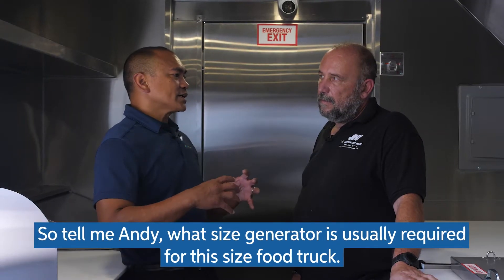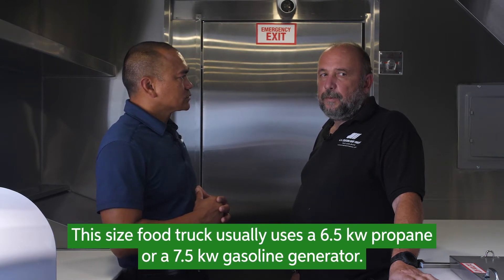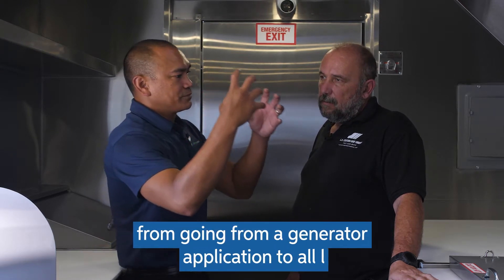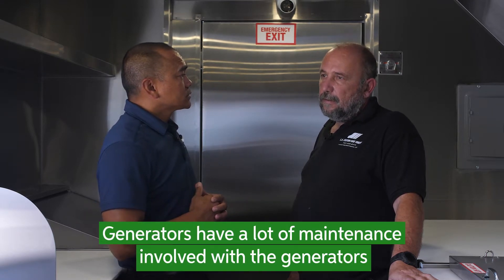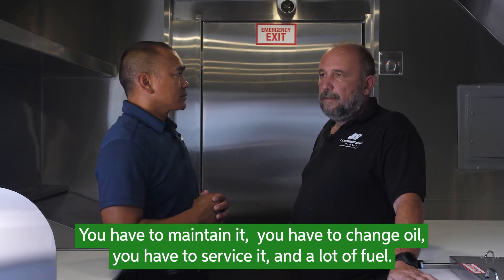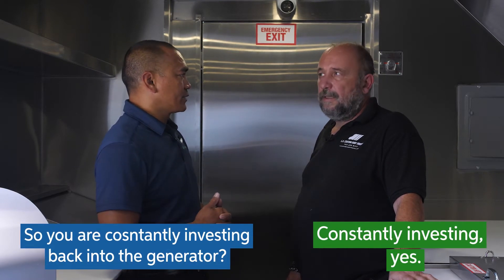So tell me, Andy, what size generator is usually required for this size food truck? This size of food truck would usually be using a 6.5 kilowatt propane or a 7 kilowatt gasoline generator. So can you tell me what the benefits are from going from a generator to all lithium? Generators have a lot of maintenance involved — you have to change oil, you have to service it, and a lot of fuel. So you're constantly investing back into the generator. Constantly investing, yes.